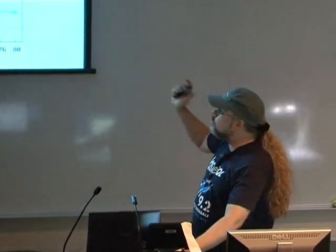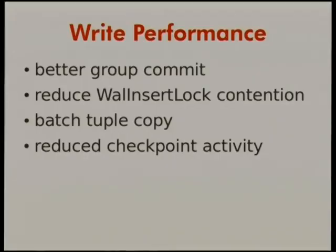Of course, if you were just doing reads, you wouldn't necessarily use Postgres. We needed to make writes faster too. Simon and Peter worked on better group commit. We worked on reducing contention over the lock to the transaction log, doing better copying of tuples in memory, and reducing the amount of checkpoint activity. The result in 9.2 is much faster writes.